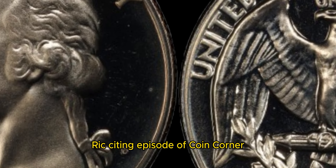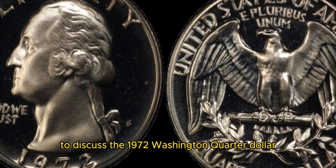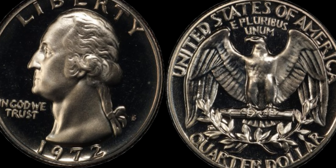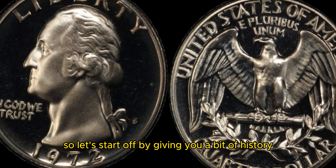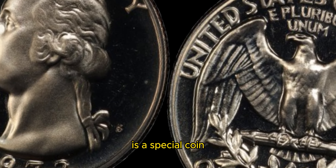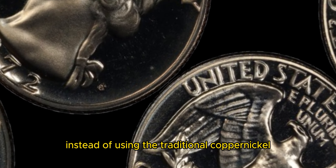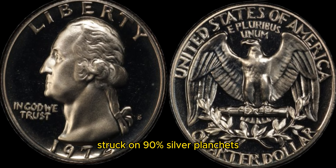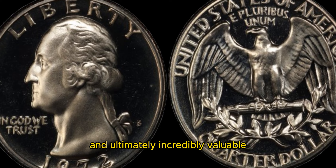Welcome back to another exciting episode of Coin Corner. Today we're diving into the world of rare coins to discuss the 1972 Washington quarter dollar and its jaw-dropping value of 1.2 million dollars. The 1972 Washington quarter is a special coin that was minted in limited quantities due to a mistake at the Denver Mint. Instead of using the traditional copper-nickel composition, a small batch of these quarters were accidentally struck on 90% silver planchets. This error is what makes these coins so rare and ultimately incredibly valuable.